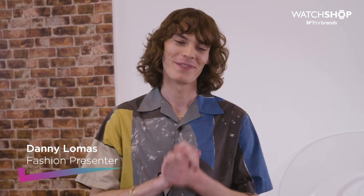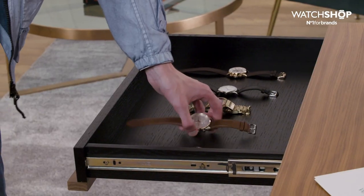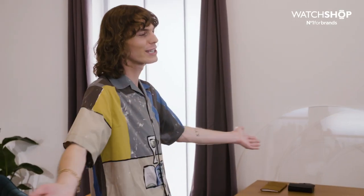I'm Danny Lomas and today I'm doing the Watch Shop Watch Challenge. I've been given five scenarios — I'm going to be picking an outfit and then picking a watch to complement that fit. Watch Shop has the widest selection of watches in the UK, so who better to team up with to bring you this?